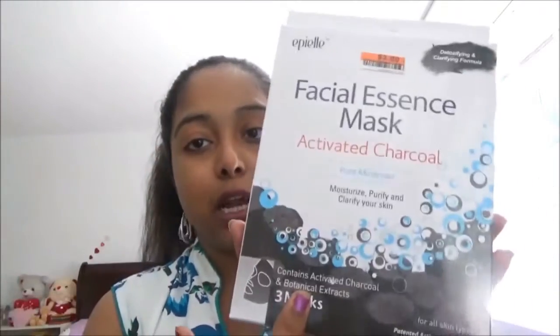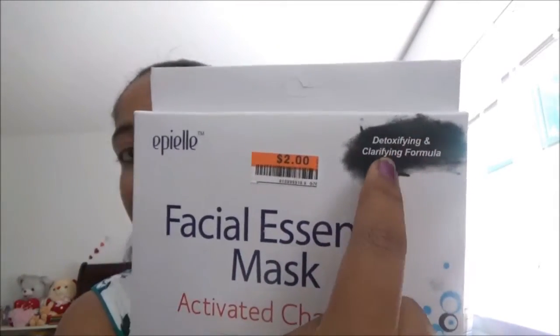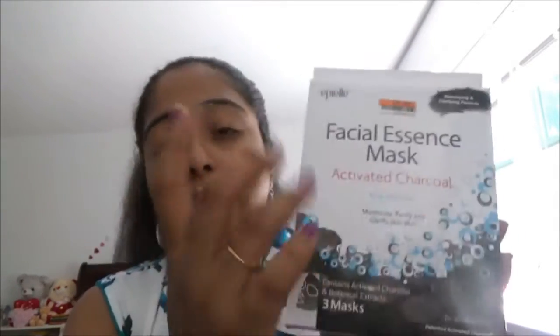This is for all skin types, so no worries — you can prefer it for any kind of skin. You can check out this price at Big Lots. It has a detoxifying and clarifying formula. I really love this as my go-to face mask in summer times.